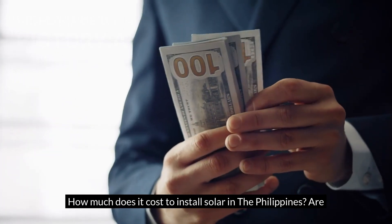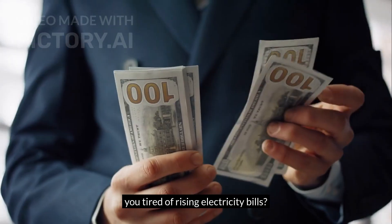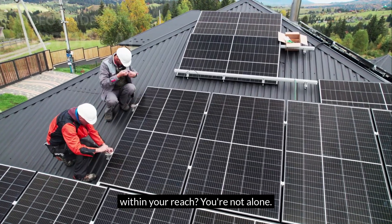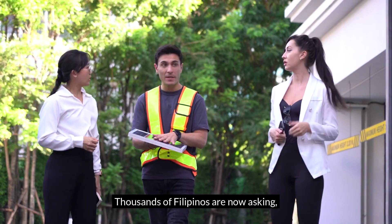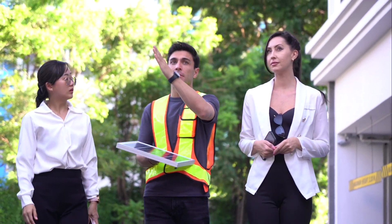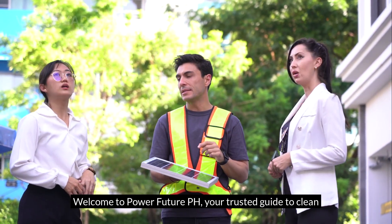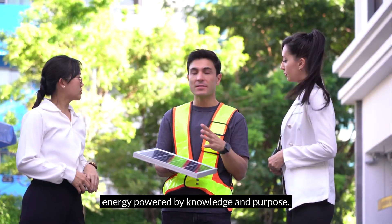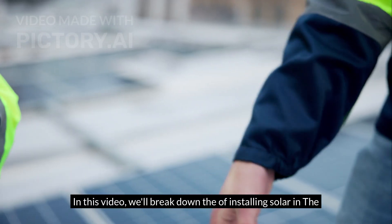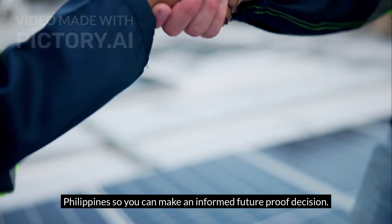How much does it cost to install solar in the Philippines? Are you tired of rising electricity bills, wondering if solar energy is finally within your reach? You're not alone — thousands of Filipinos are now asking, 'Magkano nga ba ang magpasolar sa bahay?' Welcome to Power Future PH, your trusted guide to clean energy powered by knowledge and purpose. In this video, we'll break down the actual costs of installing solar in the Philippines so you can make an informed, future-proof decision.